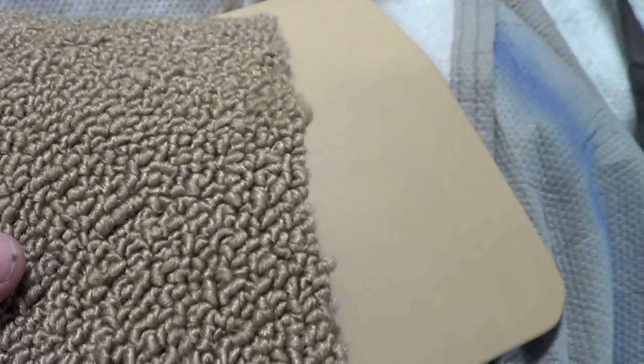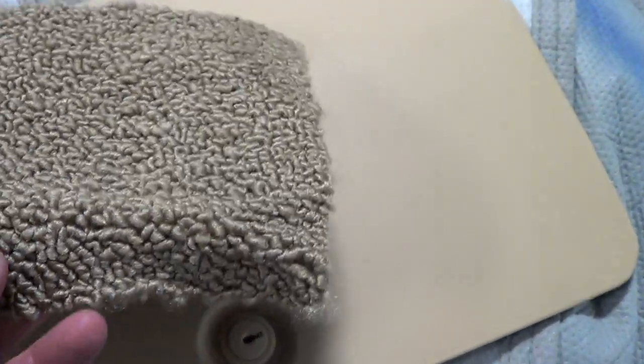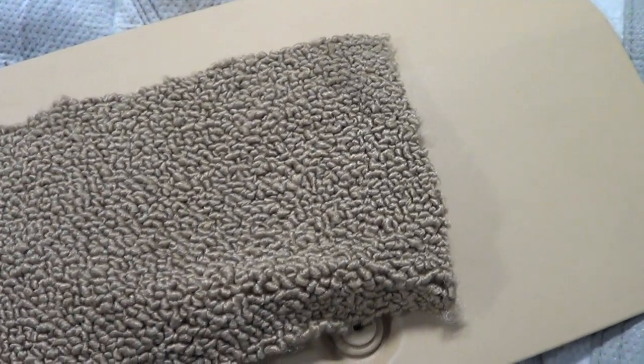This is factory carpet here. This is not a factory color, though. By factory carpet, that means it's molded to fit your trans tunnels, your seat pans, and all that good stuff — where house carpet's not going to do that.